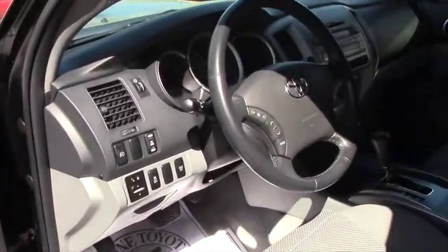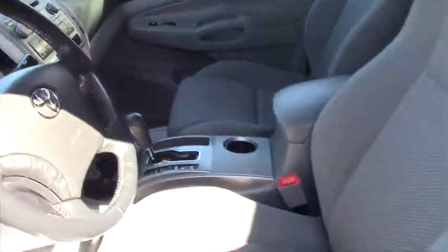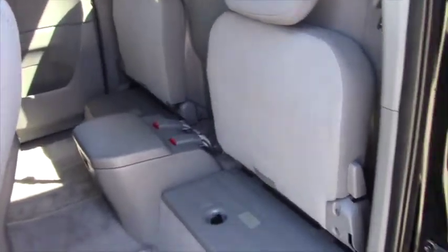It's clean on the inside. It is the access cab, so you've got these doors. Seats go down obviously.